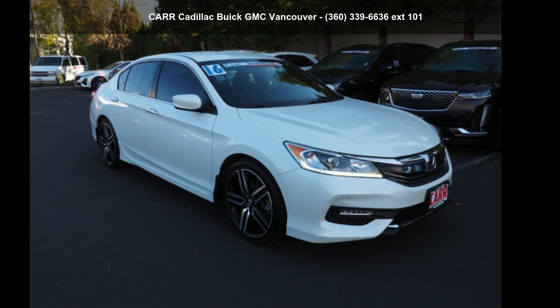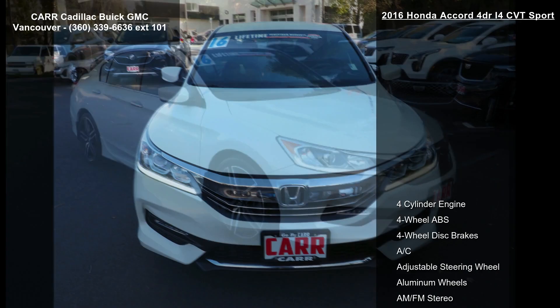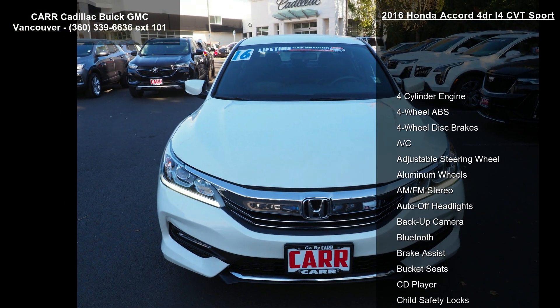Check out this 2016 Honda Accord 4-door i4 CVT Sport. This may be the set of wheels you've been looking for.